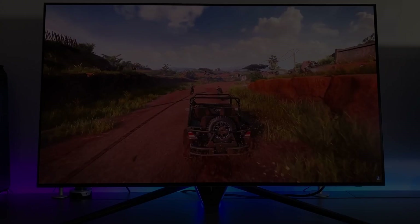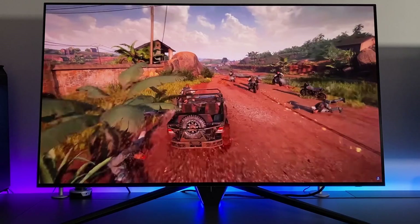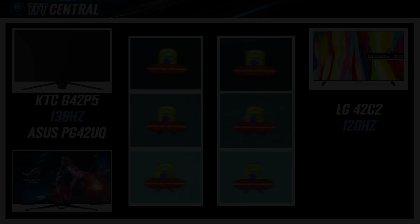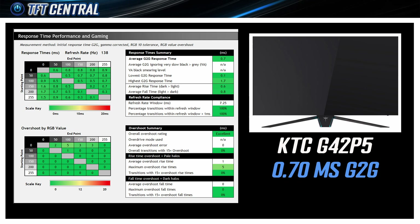All three screens have a native 120Hz refresh rate, with the KTC and Asus models offering a small overclock mode to boost this to 138Hz. Variable refresh rates are supported via adaptive sync on all three. The small refresh rate boost makes a small difference to motion clarity and frame rate support — every little helps. Since they all use the same OLED panel, grey-to-grey response times are very similar on all three, all below 1ms, so there's no need to compare those in further detail.